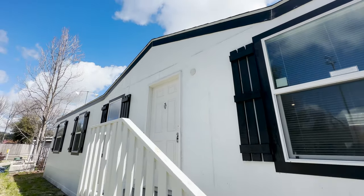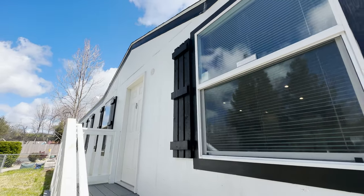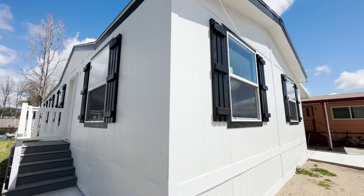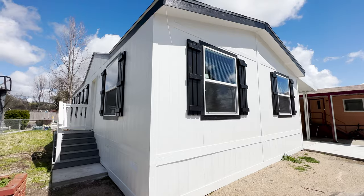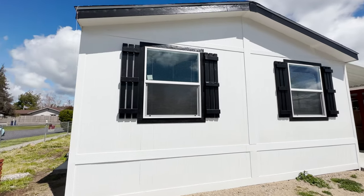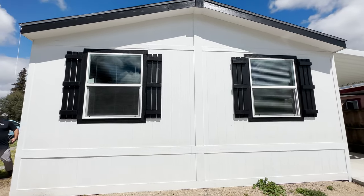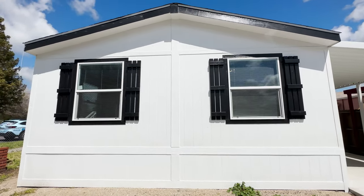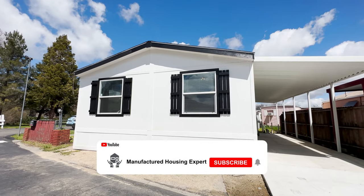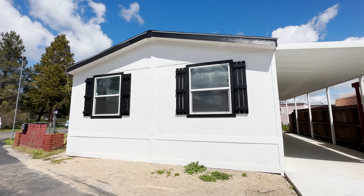What else would you add to this home? Before we go further, this home is only $249,900. If you're from this area, you know how that is such a great deal. Housing is very limited and very expensive here in Santa Margarita. Space rent is also very affordable at $1,150.